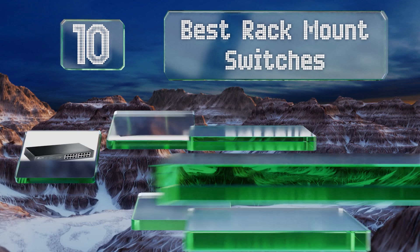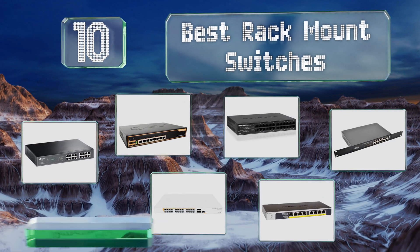EasyVid presents the 10 best rack mount switches. Let's get started with the list.